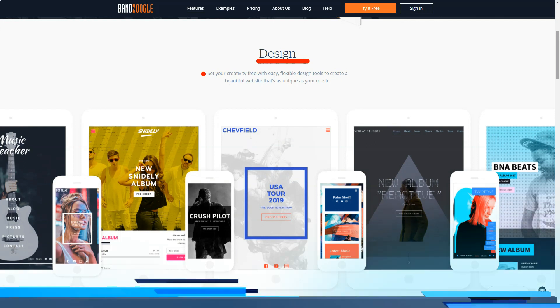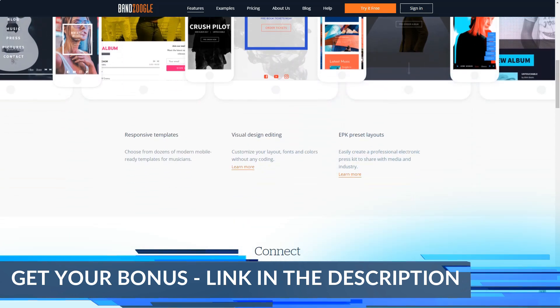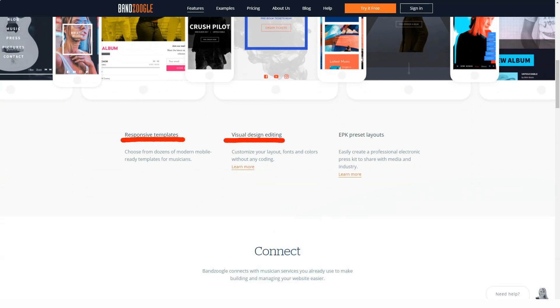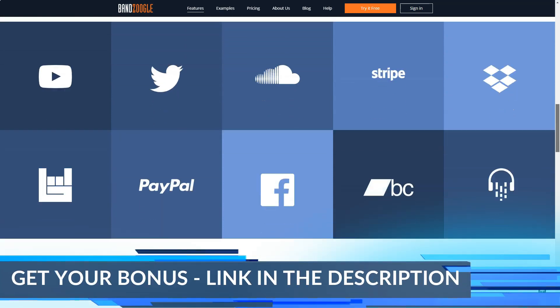Bandzoogle is targeted directly at musicians, and as such, it provides a suite of features to help you showcase and market your tunes. Most website builders include some sort of third-party software integration, but Bandzoogle focuses specifically on music. For example, you can connect directly to SoundCloud, Dropbox, Twitter, Facebook, and more with the click of a button.